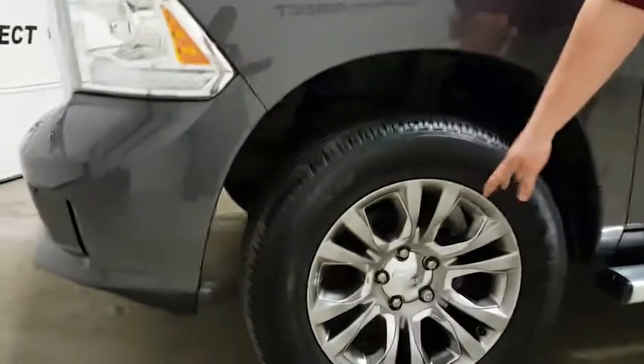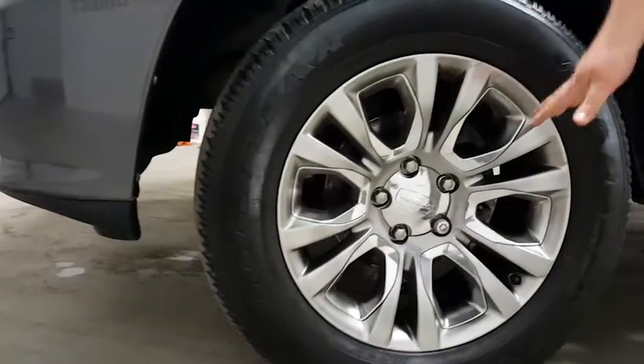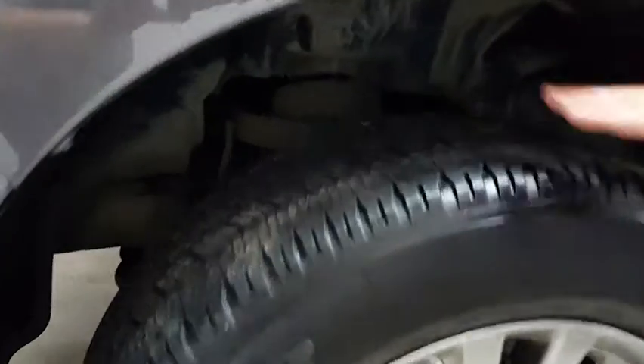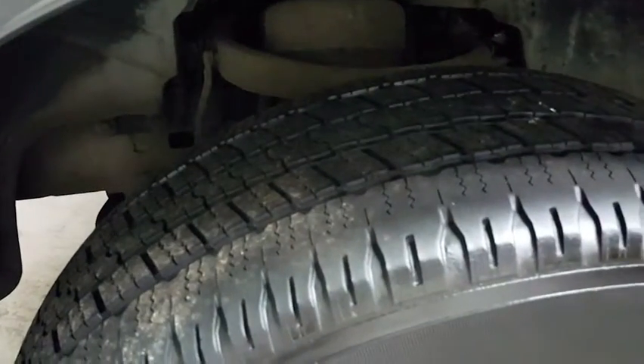Let's go over to the tires. Here we've got the premium alloy wheels with a 20-inch rim as well. We've got the wheel here with a decent amount of tread on there still.